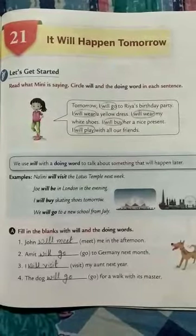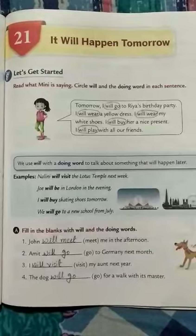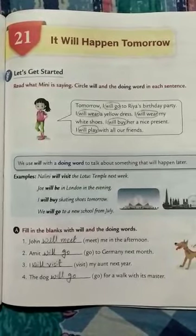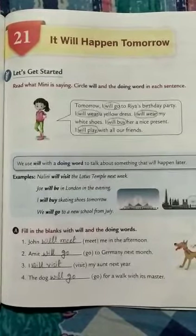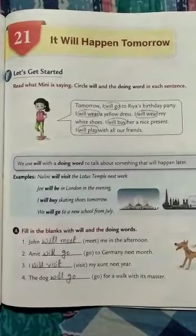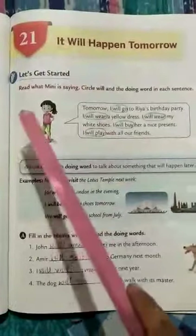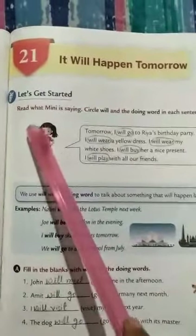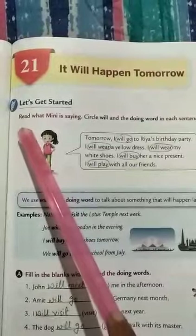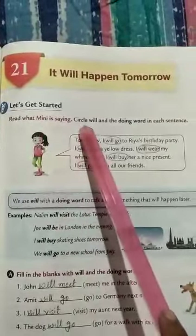Hello everyone, today I'm going to teach Standard 2 language lesson number 21 — 'It Will Happen Tomorrow.' This lesson indicates our future tense, so let's get started. Here is the question: read what Mini is saying and circle 'will' and the doing word in each sentence.